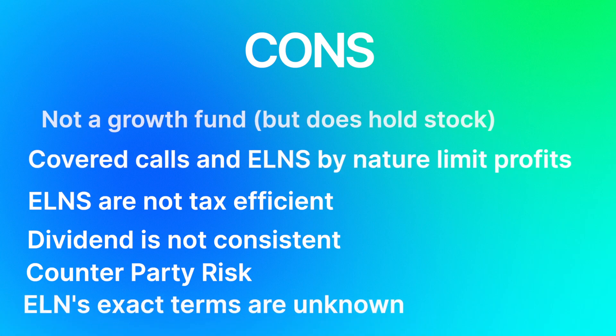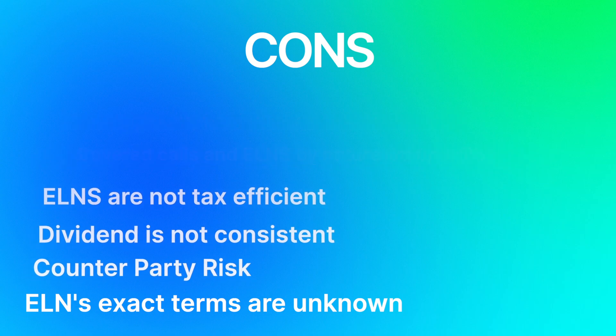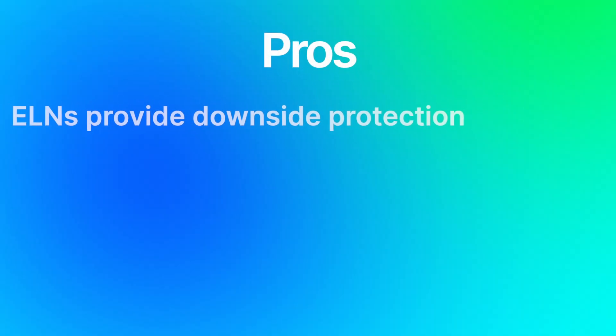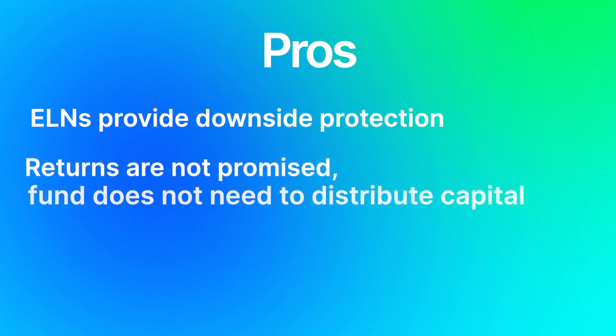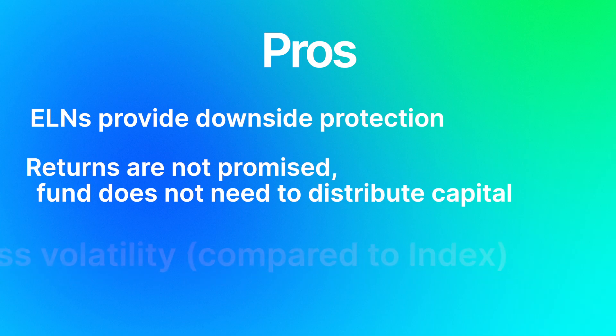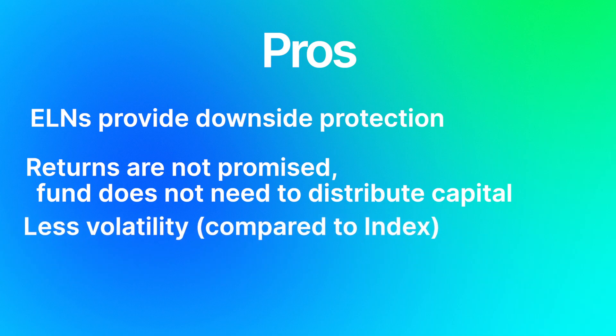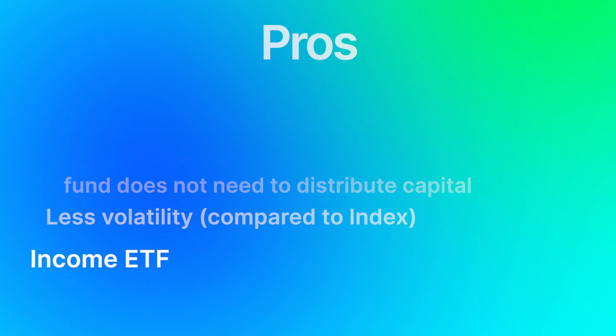One huge risk is that these ELNs' exact terms are unknown, so for potential investors, that's something we don't have access to, which some people might not be comfortable with. Now it's not all doom and gloom. ELNs can provide downside protection which helps JEPI lower its risk. The ETF does not promise any returns, which means it doesn't have to distribute cash to meet dividend goals, which can have negative effects. JEPI by nature gravitates towards less volatility given its holdings, and it can be a good option for investors looking for more income.